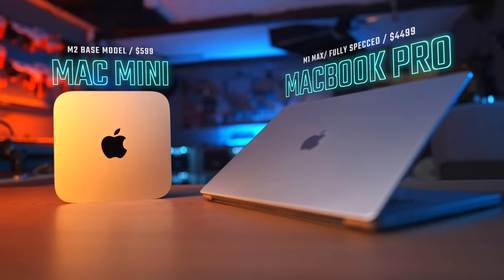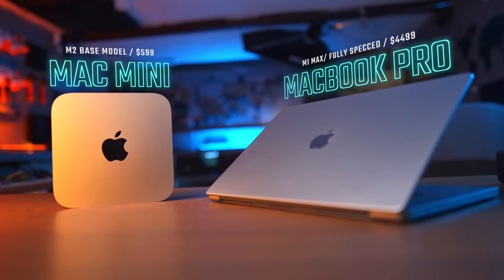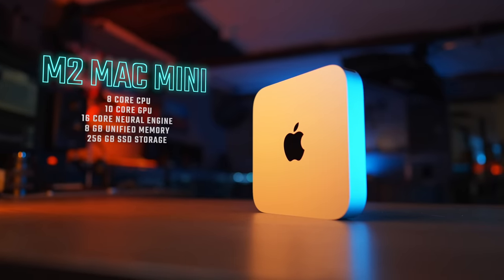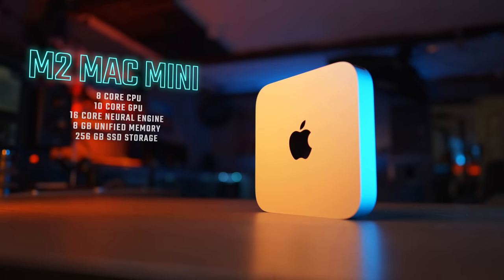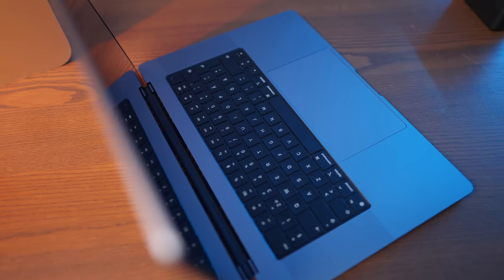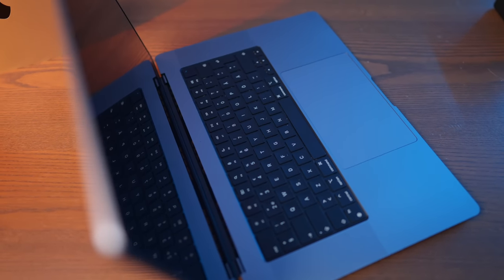We're here to talk about the Mac Mini versus my MacBook Pro. The fun thing when it comes to these computers is that they are by far some of the best computers that I've used. It is amazing to see how far technology has come — having a desktop the size of the Mac Mini capable of doing so many things, and then being able to have a laptop that can do everything as a creator.